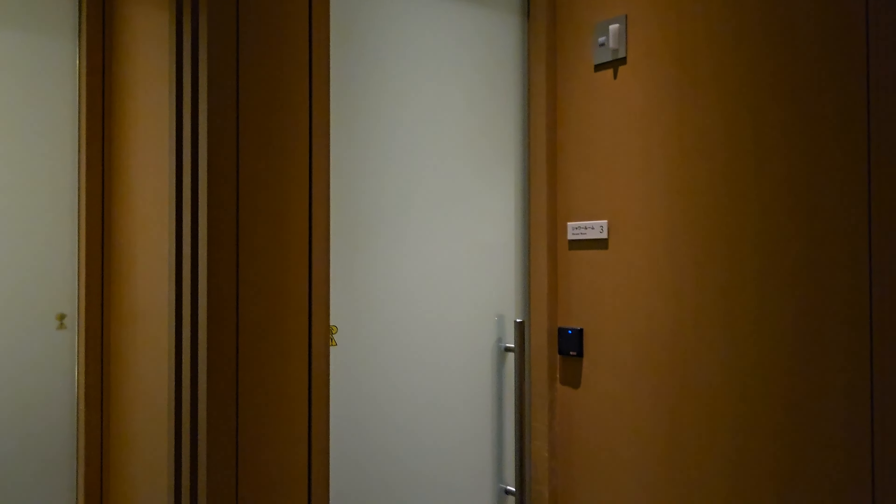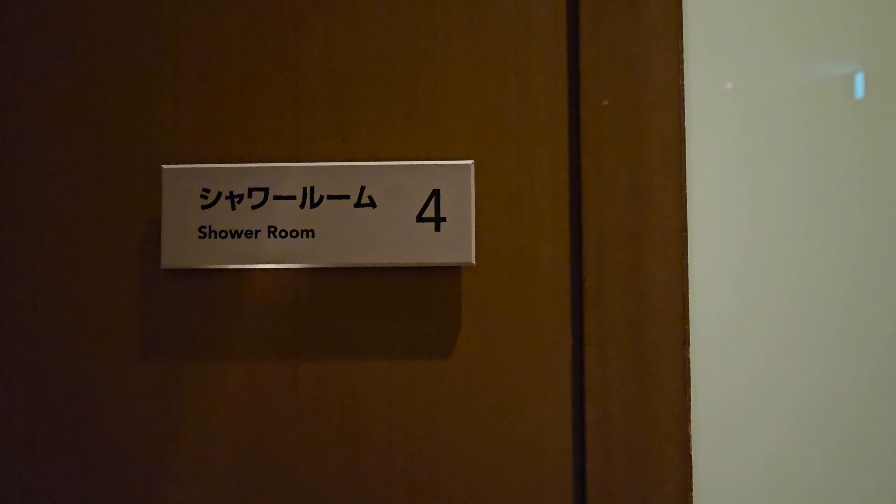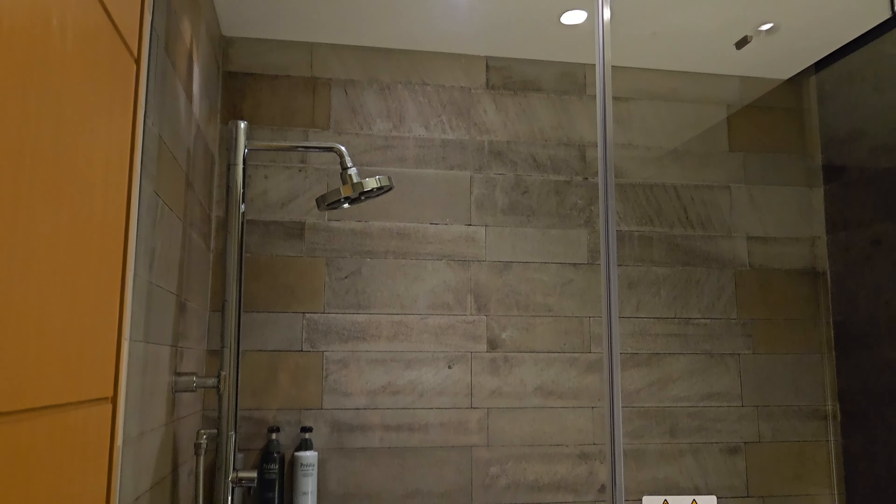The last thing we will check out on the first floor is the shower area. If you remember from earlier in the video, the showers can be booked using the QR code on your table. There are about 5 shower rooms available and you will be sent an email when one is ready for you to come in and use. Today I'm in shower number 4.